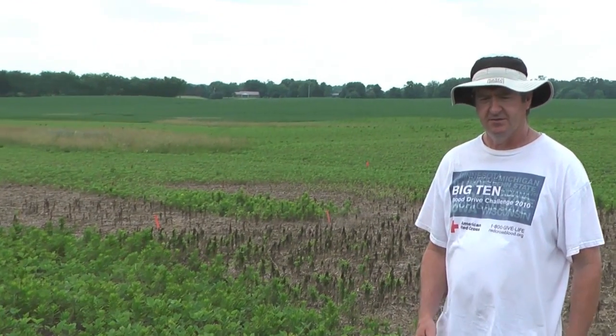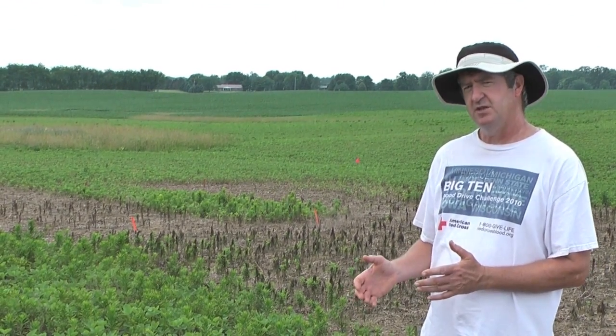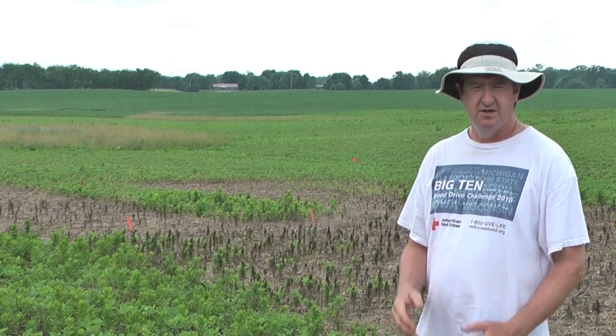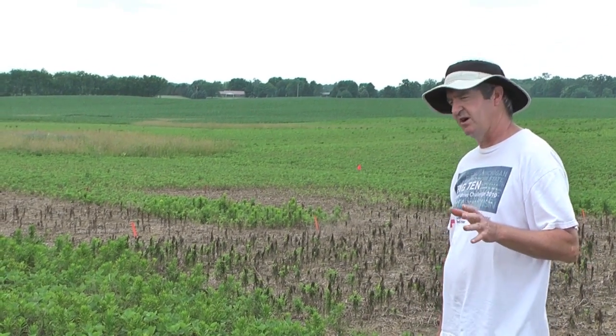I'll show you various plots here that are some traditional treatments that typically have worked on marestail, but on marestail this size or with this type of resistance aren't working very well. And some newer combinations we're trying, trying to get rates low enough to still get effective control but still have cost-effective treatments.